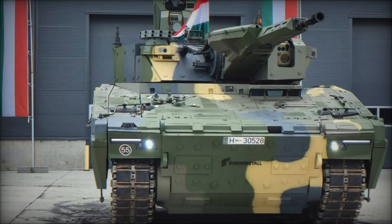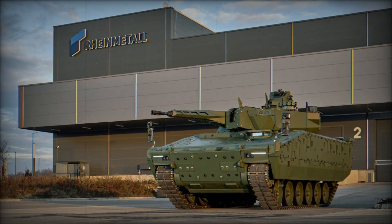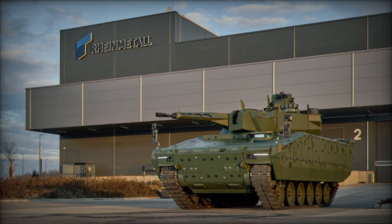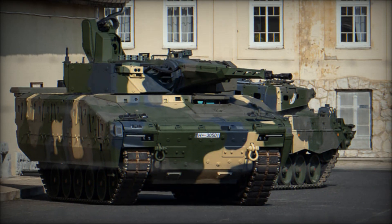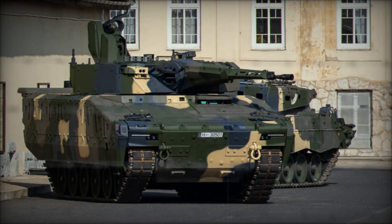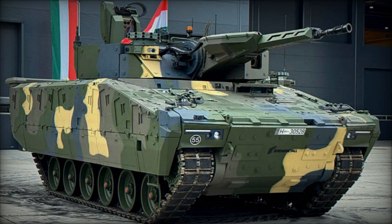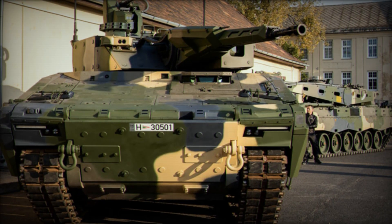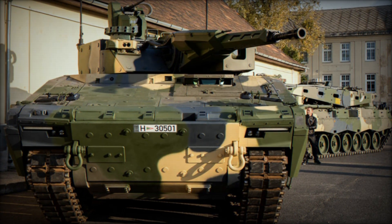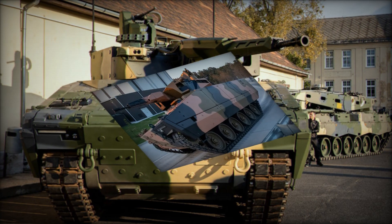Why can the KF-41 Lynx be called the combat vehicle of the future? It's all about its combination of speed, armor, and firepower. Unlike outdated models, the Lynx can adapt to modern threats — whether in urban combat or open battlefields. Smart armor, a powerful engine, and advanced technology make it a formidable force. The future of warfare requires universal solutions, and the KF-41 Lynx is precisely such a machine, capable of handling multiple tasks simultaneously.